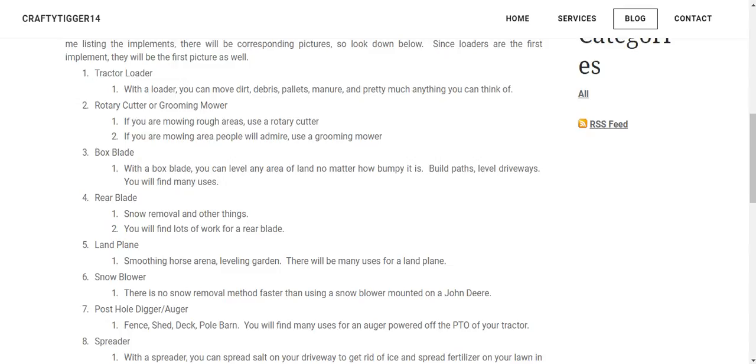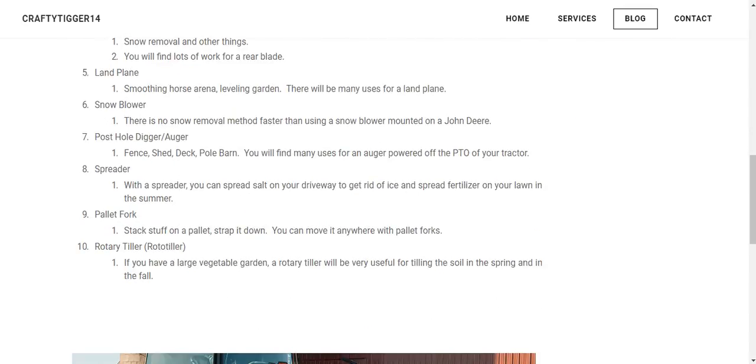Box blade, rear blade, land plane, snowblower, post hole digger slash auger, spreader, pallet fork, and rotary tiller — or rototiller, or rotovator — whatever you want to call it.